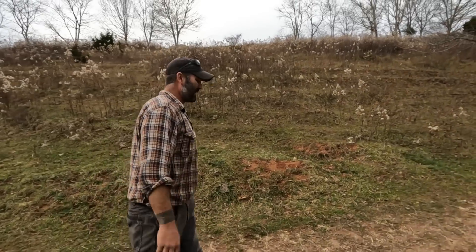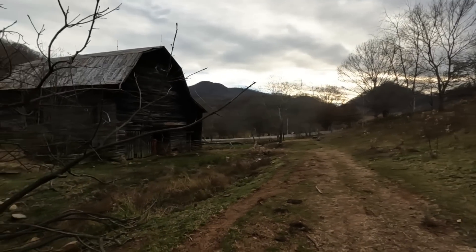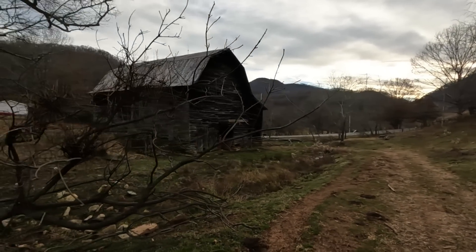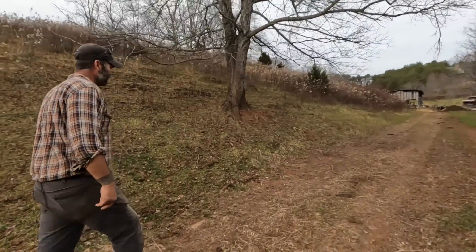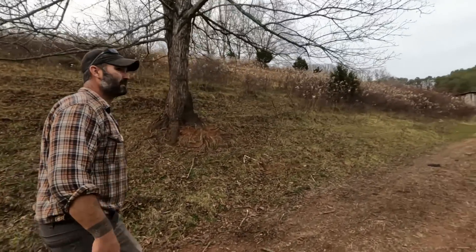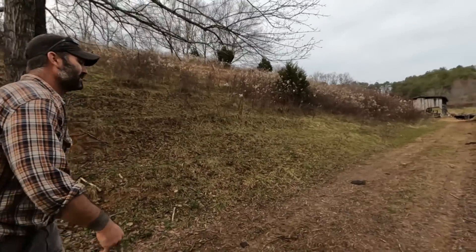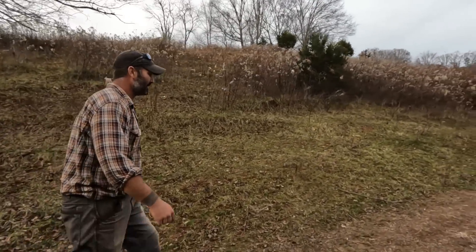That is the barn I would love to turn into a house one day — or a brewery or something. That'd be really cool. A mountain brewery? Smoky Mountain brewery. There you go. I think there's probably already one of those — there's probably several of them.